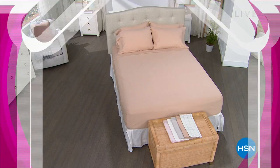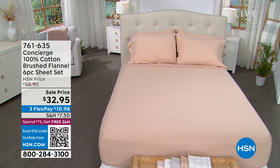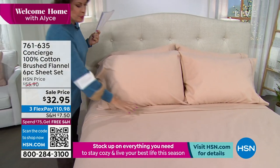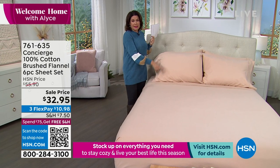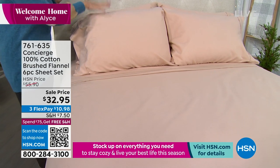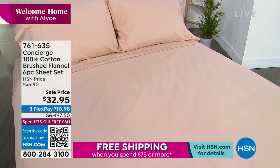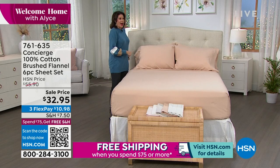Let's get started because I promised you cozy with a capital C, because these are not just regular sheets — these are our flannel sheets. They feel so amazing. We're going to double up on the cozy: you get your flat sheet, your fitted sheet, and four pillowcases included today. Just two pillowcases if you order in Twin or Twin XL. Full, Queen, King, and California King available. $32.95 for our brushed flannel sheets — it feels even better than traditional flannel.